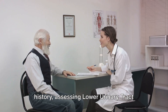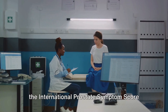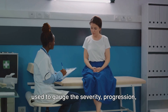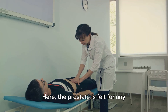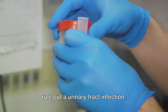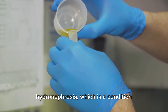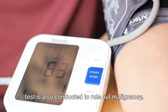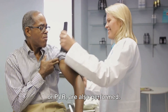First, we delve into the patient's history, assessing lower urinary tract symptoms, or LUTS, and their impact on the patient's quality of life. Self-administered questionnaires such as the International Prostate Symptom Score, IPSS, or the AUA Symptom Index, may be used to gauge the severity, progression, and response to treatment. A physical examination is also conducted, including a digital rectal examination, or DRE, where the prostate is felt for abnormalities such as being smooth, rubbery, or symmetrically enlarged. A urinalysis is performed to rule out a urinary tract infection. Other tests include a creatinine test and renal ultrasound to check for hydronephrosis, and the prostate-specific antigen, or PSA test, to rule out malignancy. Optional tests like uroflowmetry to measure flow rate and post-void residual, or PVR, are also performed.